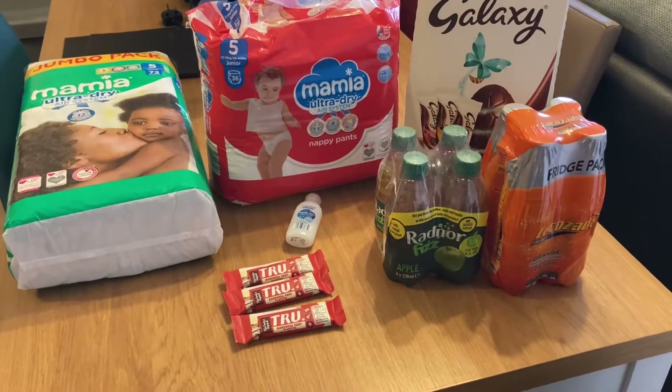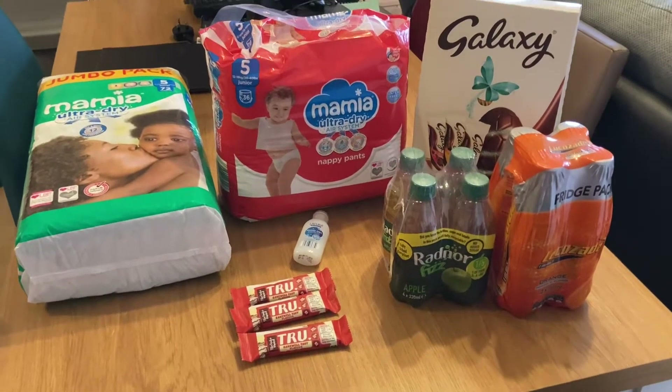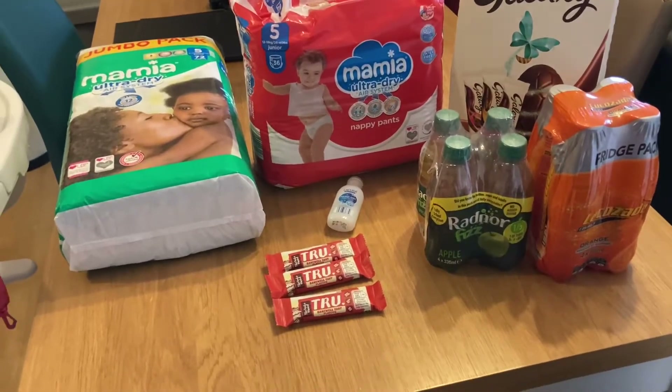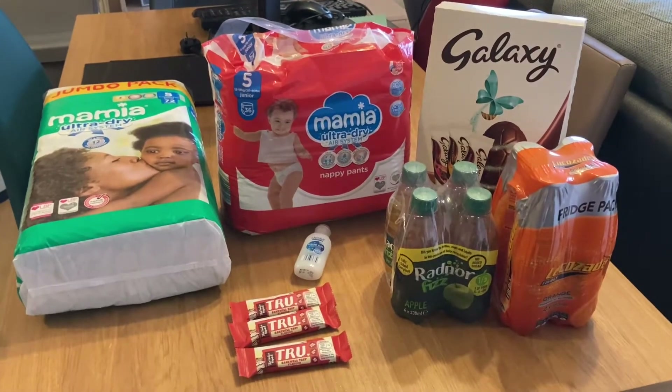I'd really recommend going to Aldi if you've never tried out their baby stuff or their washing liquid — just in general, it's really good. But due to the situation at the moment, I'm not doing a whole big food shop there. I'm just getting nappies every couple of weeks.